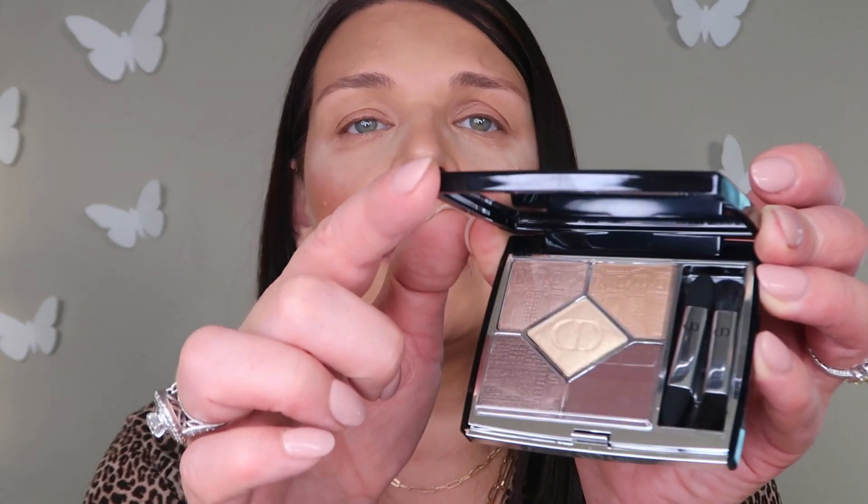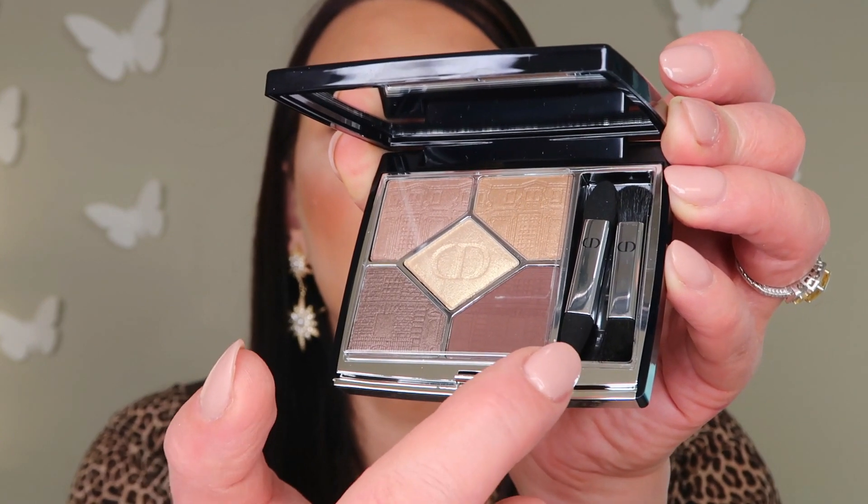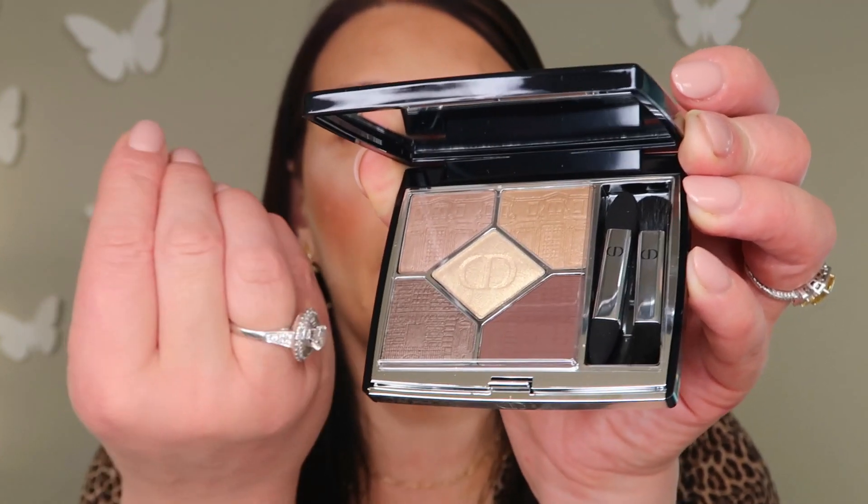Now it's time to use this beautiful limited edition eyeshadow palette from Dior! The packaging is stunning — a sleek case that says Dior. Inside we have a fiber eyeshadow, one matte, and the center one is metallic, plus another with shimmer. We also have four brushes — one is a sponge applicator and another is a hair brush.